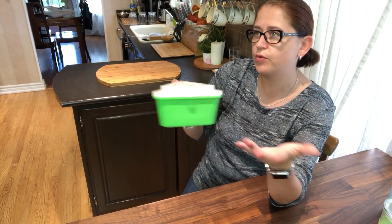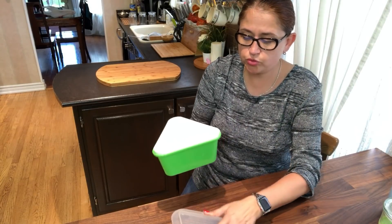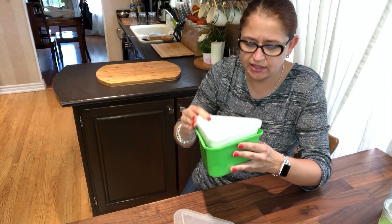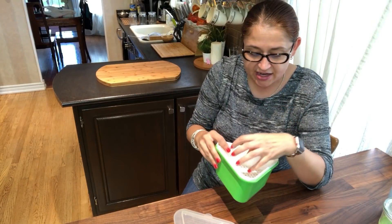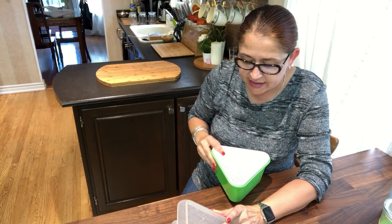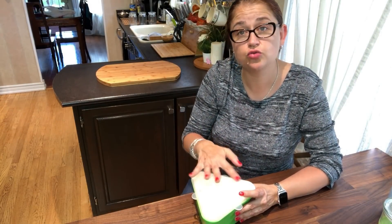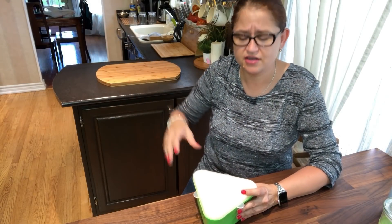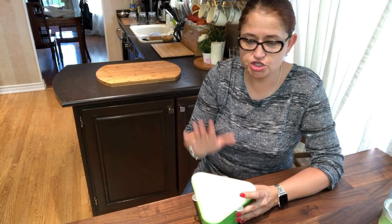Now for gadgets. This is the Rapid Veggie Cooker — a new Amazon find from the summer. You put water to the line, put in the tray, add veggies like broccoli, carrots, or cauliflower, and steam them in the microwave. They say two and a half minutes but I do three and a half to four minutes because we like it softer. I spray the veggies with a little coconut oil and sprinkle with salt — delicious.